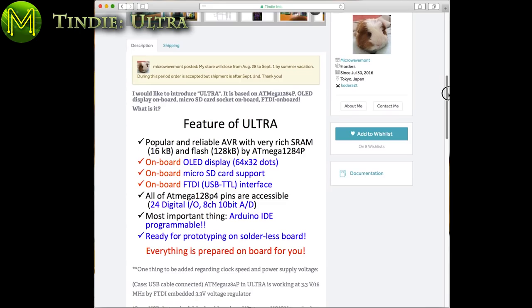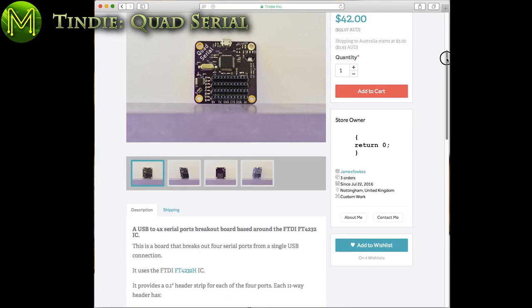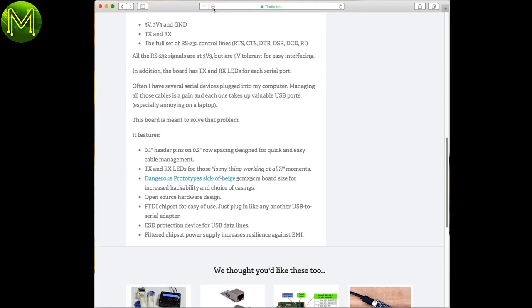The Ultra is another Arduino clone, but it contains an onboard OLED, SD slot, and FTDI. I'm always running out of serial ports — this nice little unit provides four of them, accessible from a standard micro USB port.